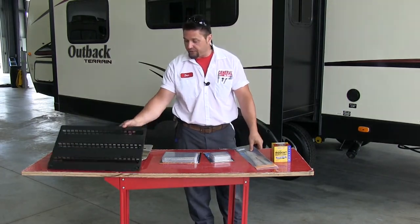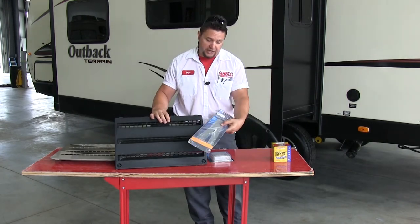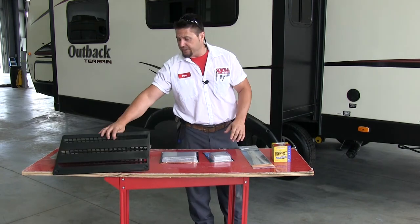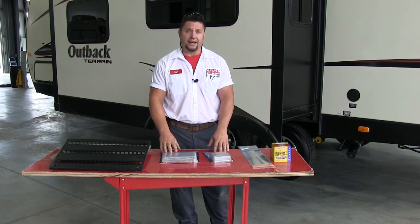I have a couple of different refrigerator vents here — the Norcold and the Dometic style — but their principles are the same. You take your screens and they clip right up into each individual vent. It keeps the wasps and hornets out and helps keep the air flowing in while preventing critters from building nests inside.